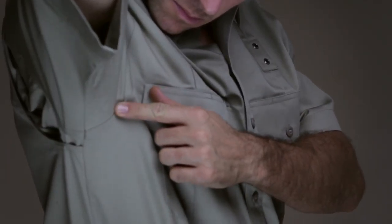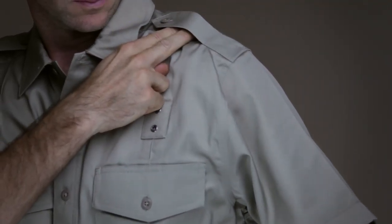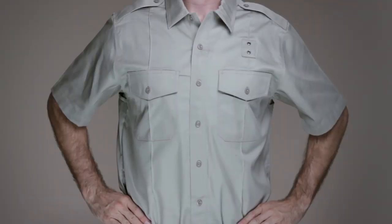Additional features include underarm vents to keep you cool and dry, an integrated badge tab, an epaulette kit, and pass-through mic cord access to keep you connected. This is the 5.11 men's short-sleeved PDU Class A twill shirt.